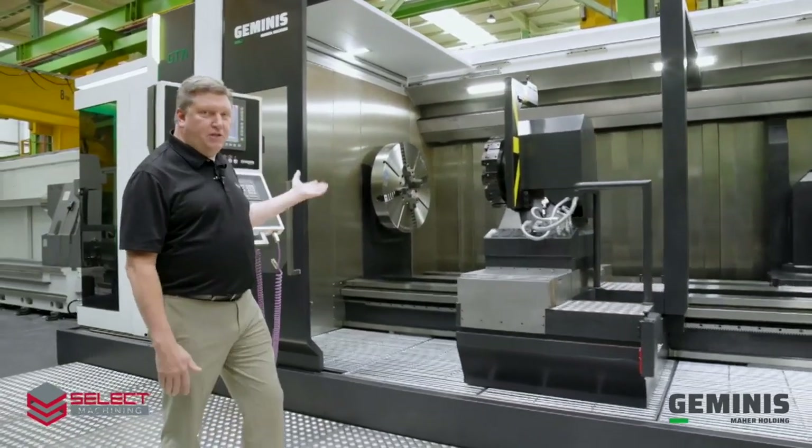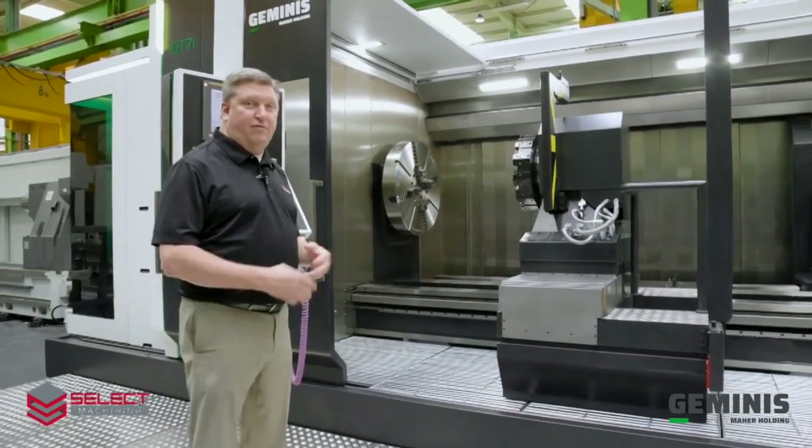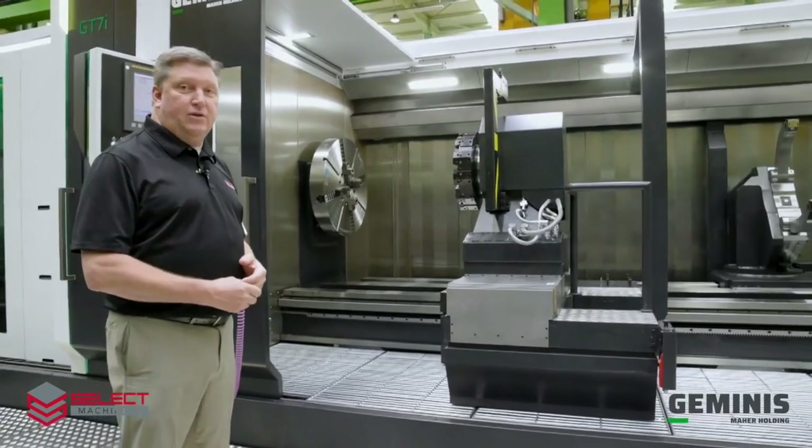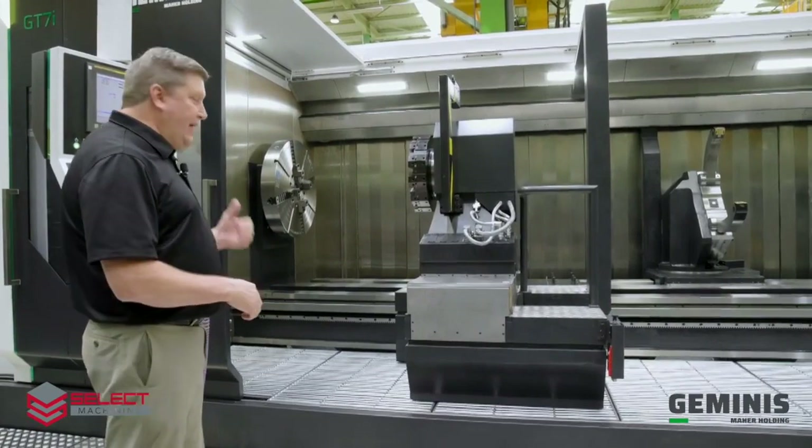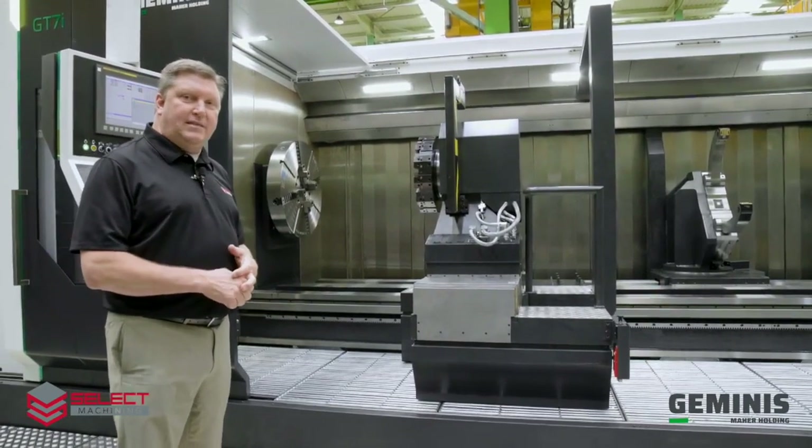Some features of this machine: it has a 60 kilowatt main spindle drive, 75 kilowatt duty rated or 100 horsepower duty rated spindle. It has the FANUC 31i CNC control.